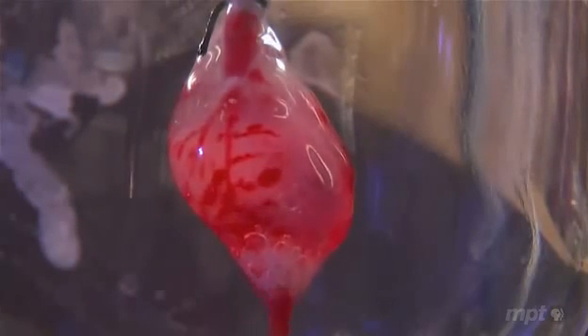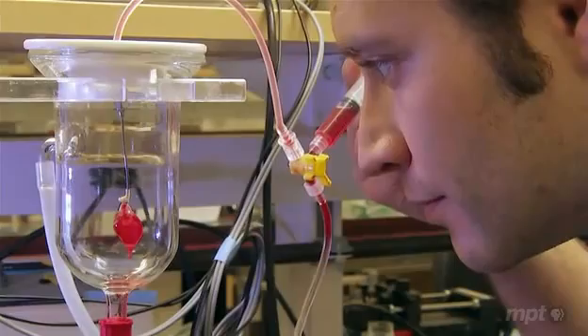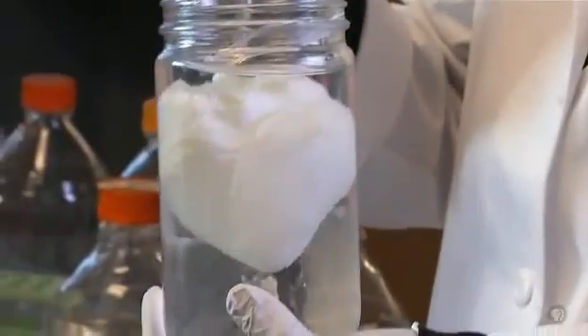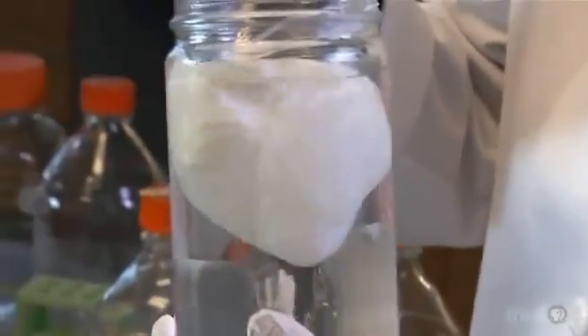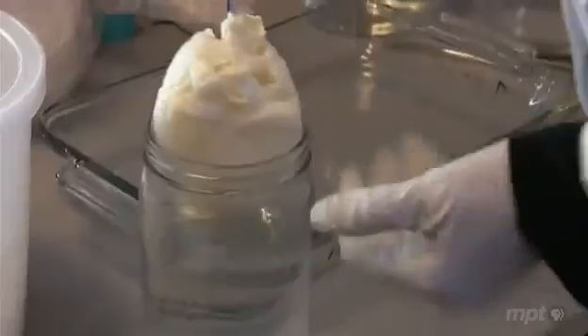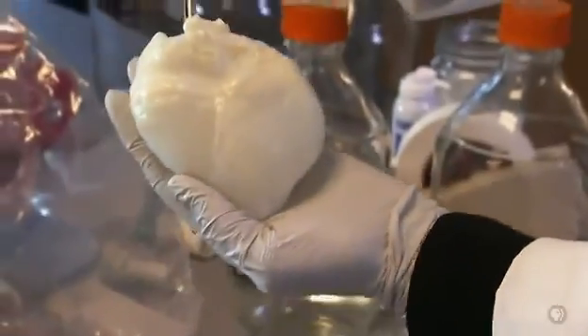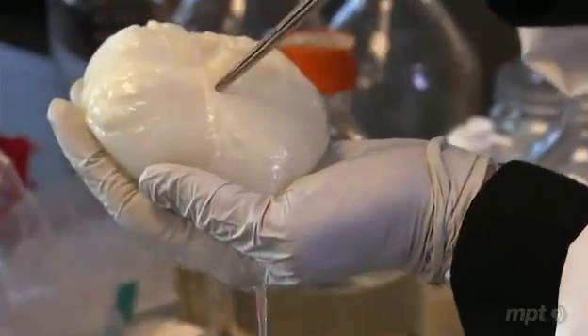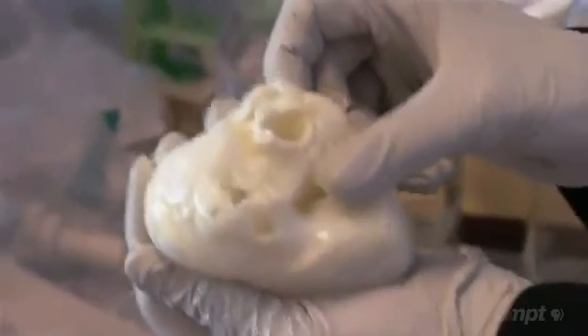Injections of dye showed the scaffold to be undamaged, down to the smallest blood vessels. We now know that this technique works with many organs, including human-sized ones. This is essentially the scaffold of a heart — it has no cells, dead or alive. You can see the blood vessels, the chambers of the heart, and the valves.